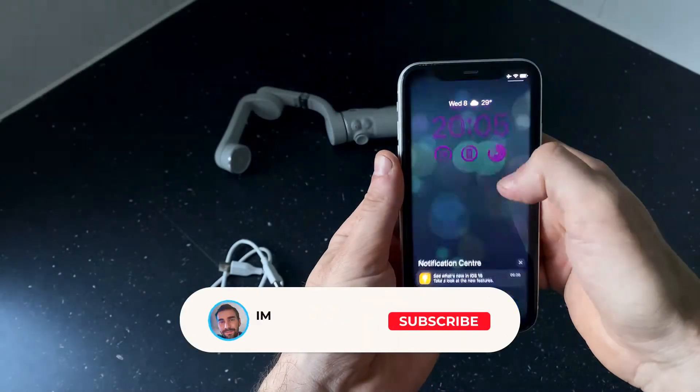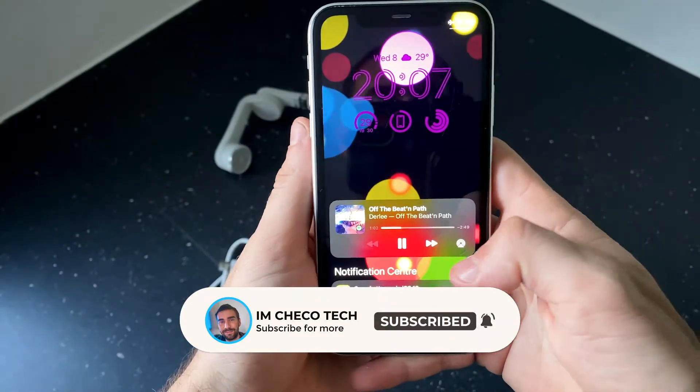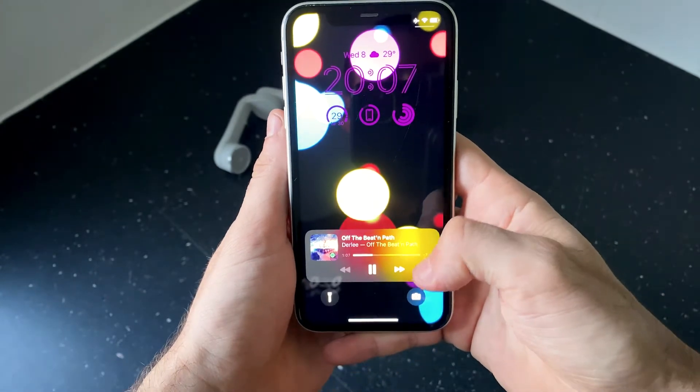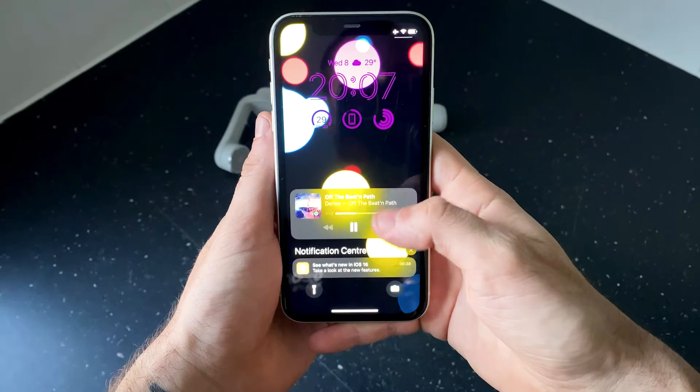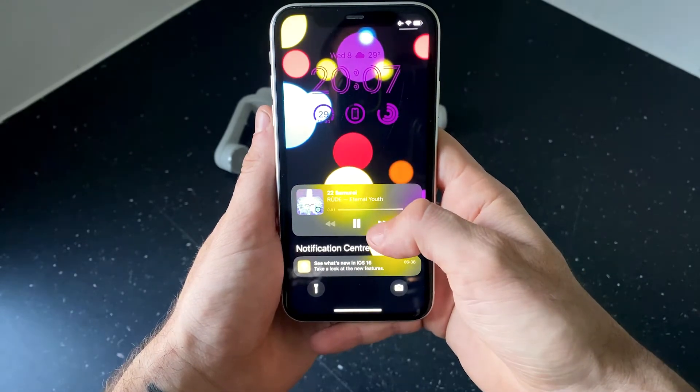Staying on the lock screen, another new feature is notifications and music controls at the lower section of your screen. This will keep everything still within finger reach for faster multitasking. Also, notifications have been redesigned to stay in a smaller group.